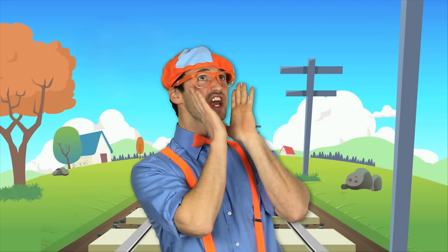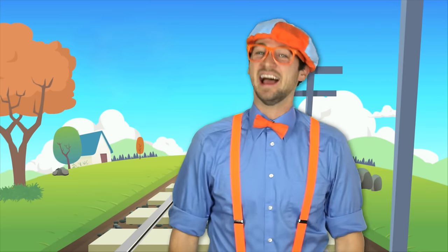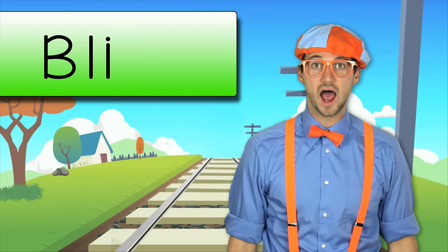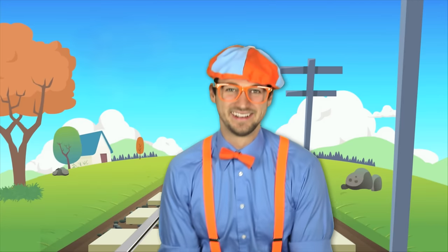That was so much fun watching, singing, and dancing to the train song with you. Hey, if you like my show and you want to watch some more of my videos, all you got to do is type in my name into the internet. You know my name — it's Blippi. B-L-I-P-P-I. Good job. Now you know how to say and spell my name. Blippi! Until next time, kids. Bye-bye.